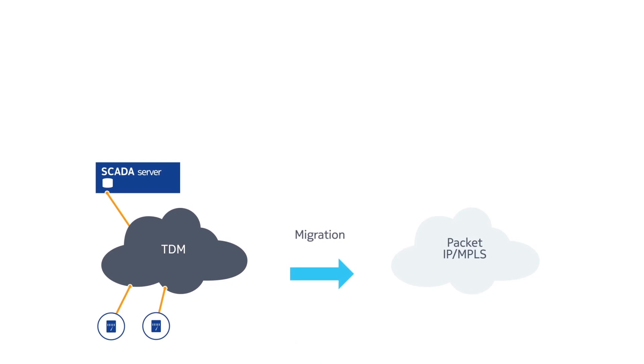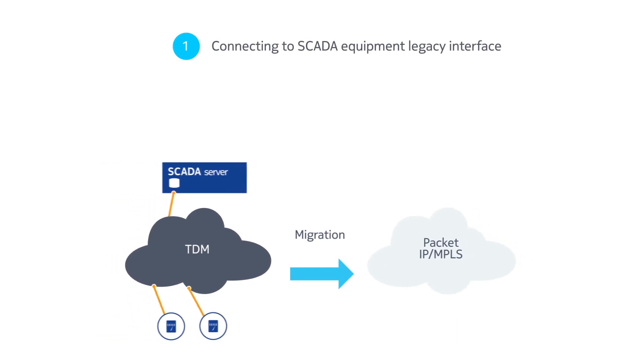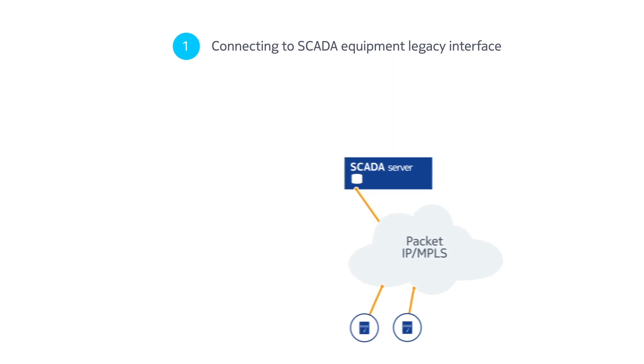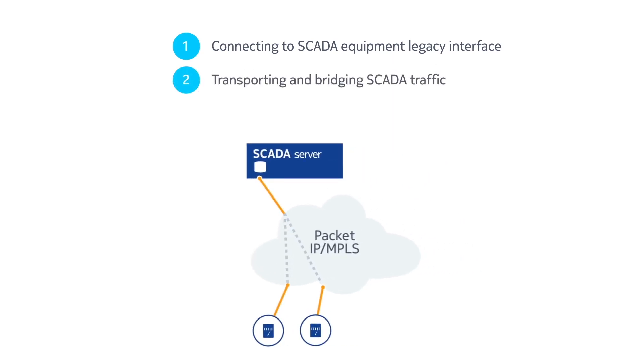Doing this means overcoming three key migration challenges. Firstly, connecting to the legacy interface on SCADA servers and RTUs. Secondly, transporting and bridging the SCADA traffic. And thirdly, securing the traffic.